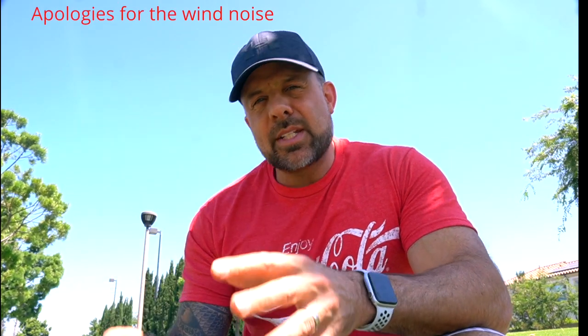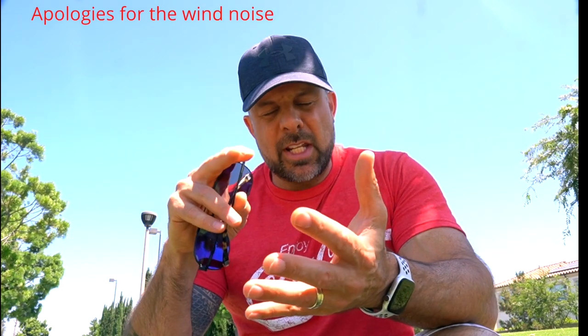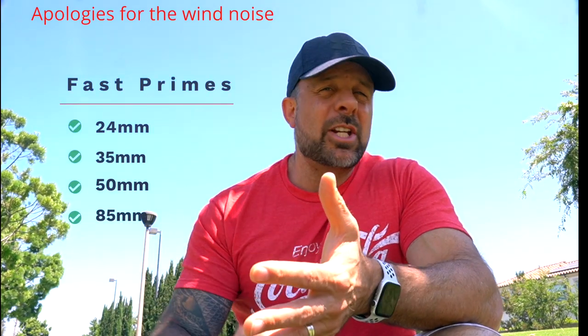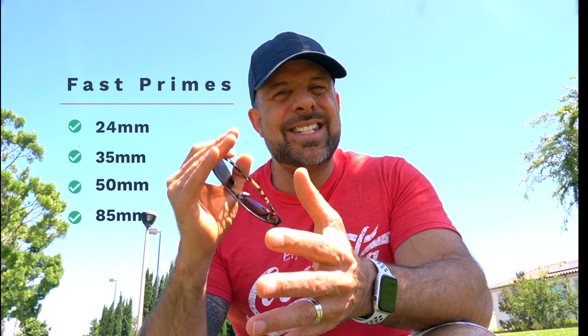Lens number two: a fast prime lens. This is where recommendations get a little tricky — a fast prime is a must-have, but depending on your area of specialty you're looking at either a 24mm, 35mm, 50mm, or 85mm. A 1.4 lens is a big must-have and is typically super sharp and fast. The 24mm is the godfather of landscapes, the 35mm is great for everything from portraits to landscapes, the 50mm is a classic street photography lens, and the 85mm is the portrait king.